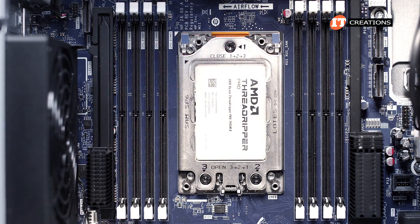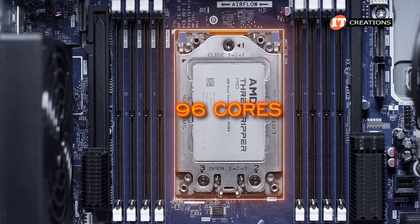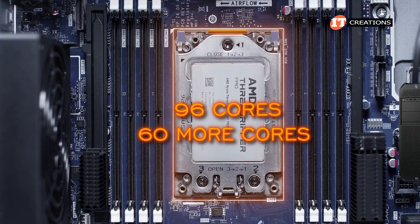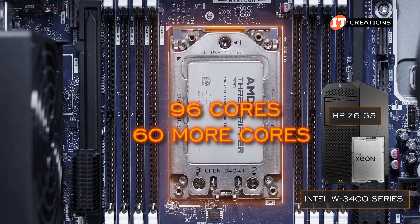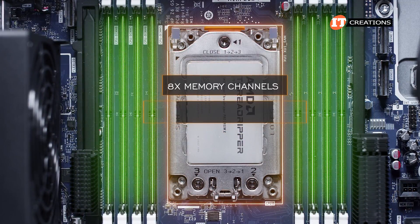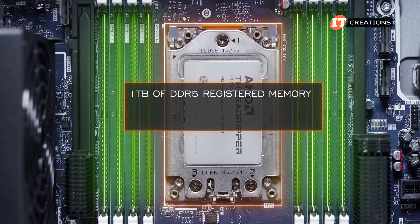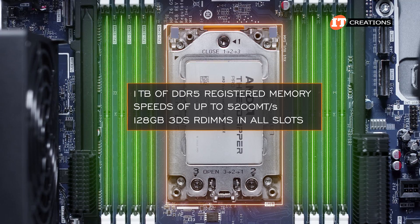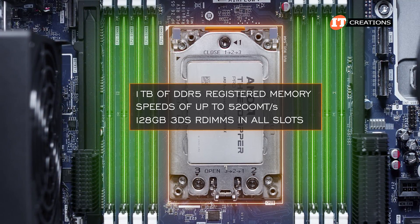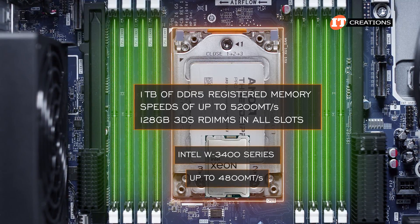The 7995WX offers literally 60 more cores than the top-of-the-line Intel W3400 series CPU supported on the Z6 G5 without the A. The CPU has 8 memory channels, and with 8 memory module slots, memory performance is maximized. It supports up to 1TB of DDR5 registered memory at speeds up to 5200 megatransfers per second using 128GB 3DS RDIMMs in all slots — a slight increase over the Intel W3400 series which tops out at 4800 megatransfers per second.